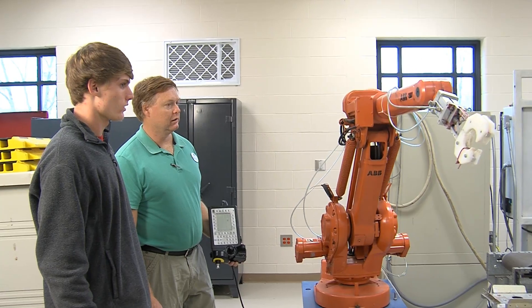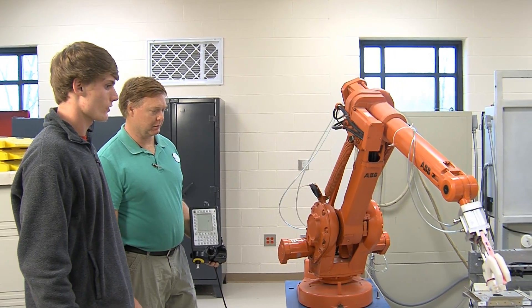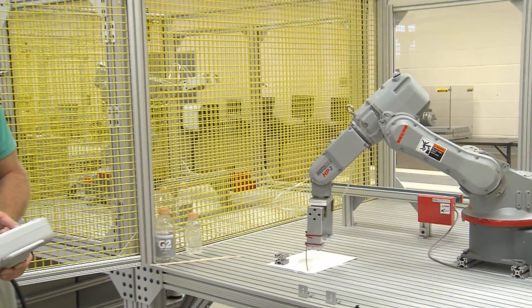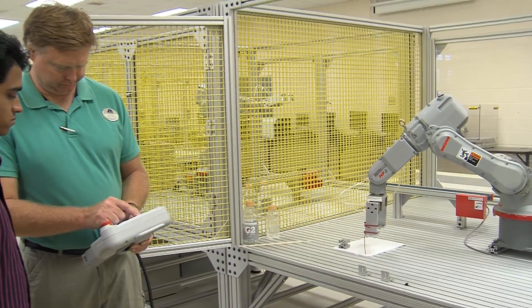What we're doing with the dual enrollment program is a certificate called robotic technician. There are five classes required to get it. Here at the College and Career Academy, if students can start in their junior year, we can do two classes a year, so they should be almost completed with that certificate when they graduate from high school. They can then continue on at Georgia Northwestern Technical College and take the last class required to get that certificate.